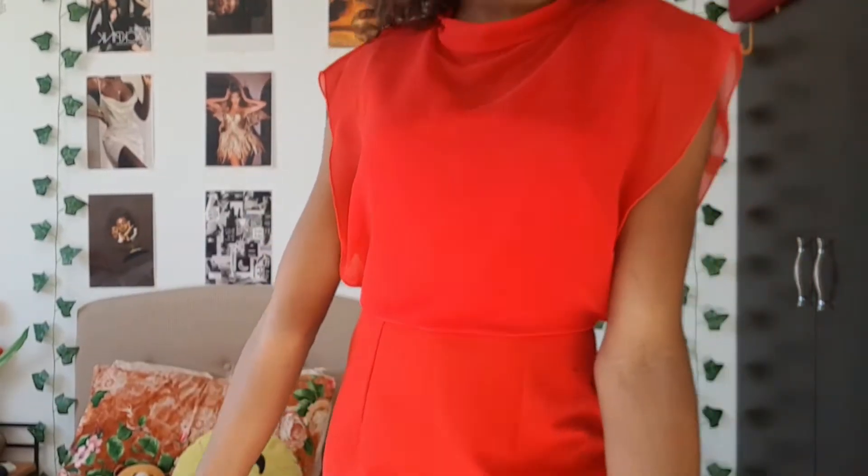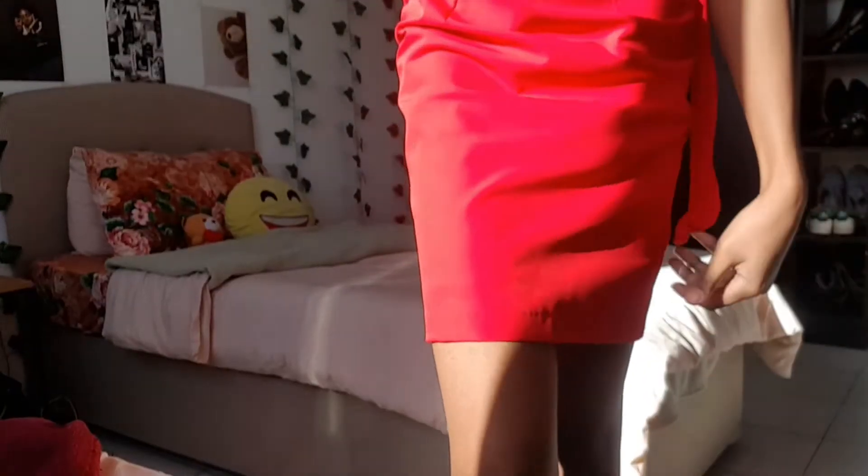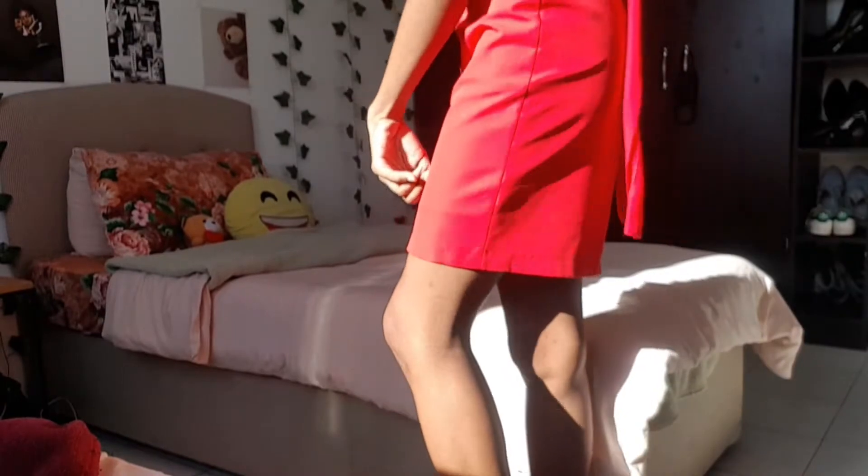This is the Yule Ball outfit I would wear as a Gryffindor house member. If you watched my previous video, you know I wore this outfit for my Valentine's Day video, but I just had to wear it again because I didn't go shopping for this video.